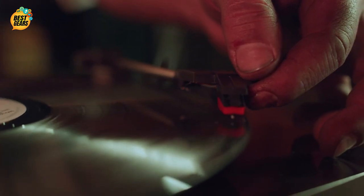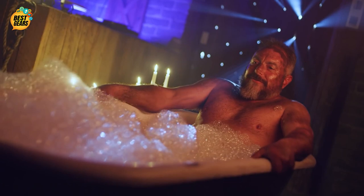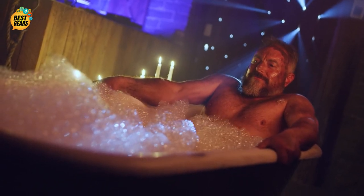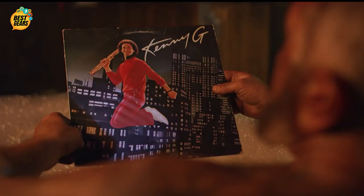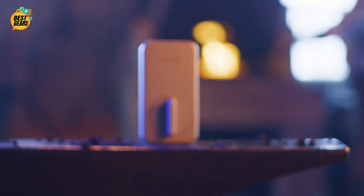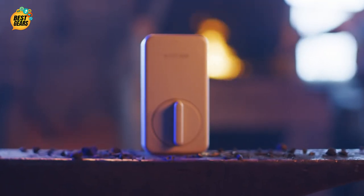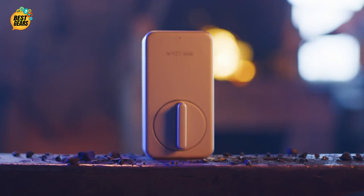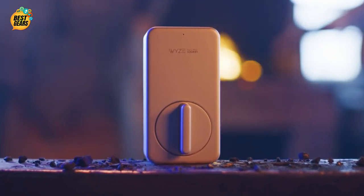Because who cares if your ancestors crossed the plains and had to draw water from a frozen well just to boil a cup of oatmeal? Sometimes you don't feel like standing up and walking across the room, and that's okay. At only 99 bucks, you'll be able to secure your entire home for less than shoeing a horse. Wise Lock — now you're living in the future.